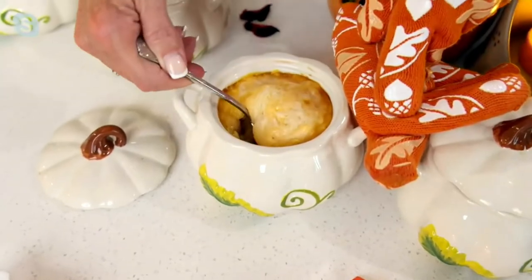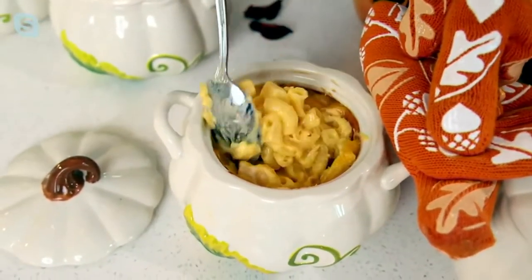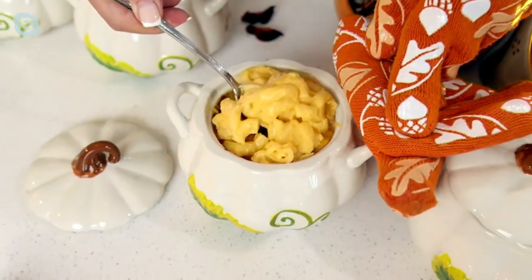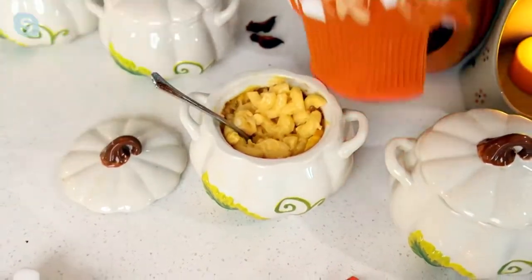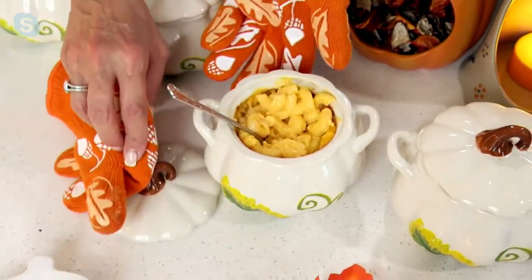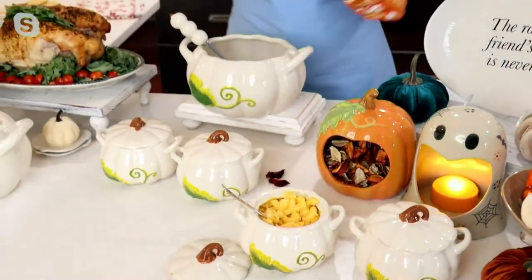This is so hot, but look at this — a little crock of mac and cheese. You can see the steam coming right out of here. You could prep this like two days before Thanksgiving, pop it in your refrigerator, and then pop it in the oven and you are good to go. Imagine the smiles and the comments when this is what's inside.